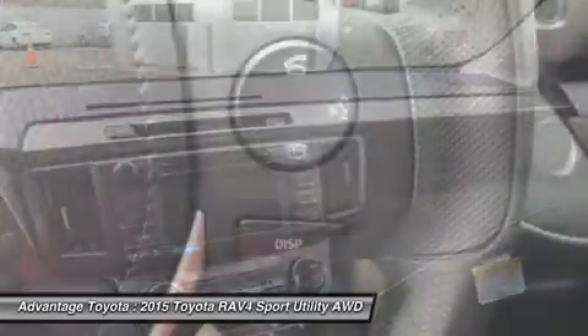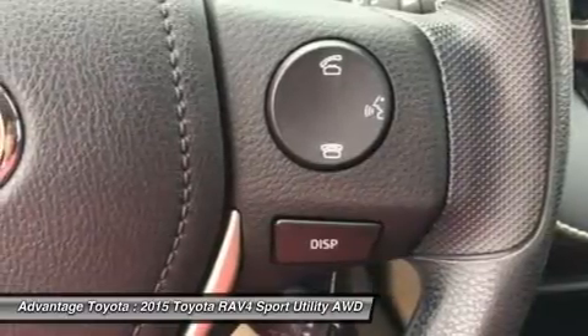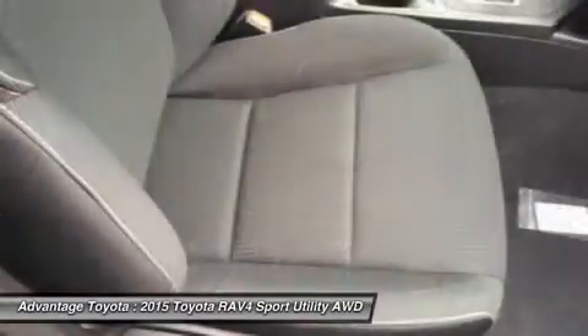Optional features now include blind spot monitoring with rear cross-traffic alert, which provides audible and visual cues when the RAV4 detects oncoming traffic.